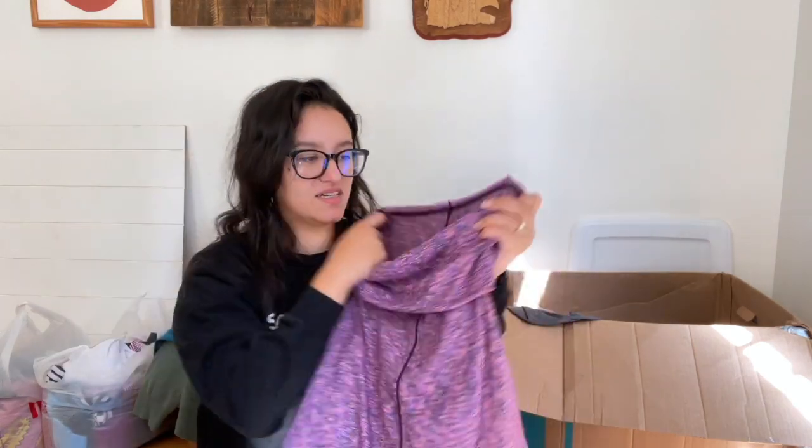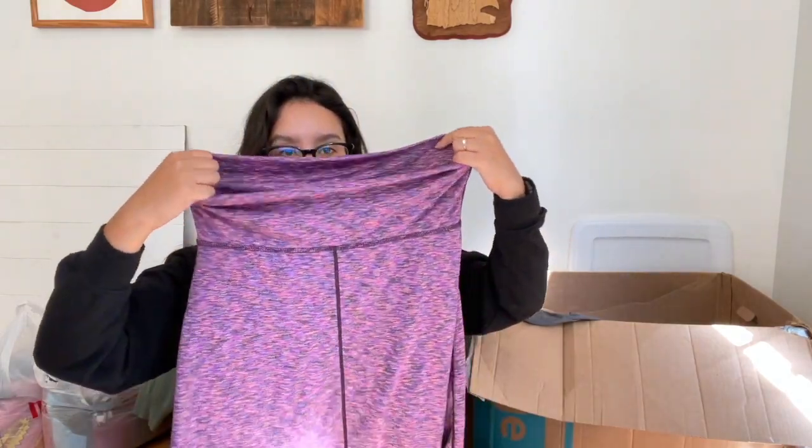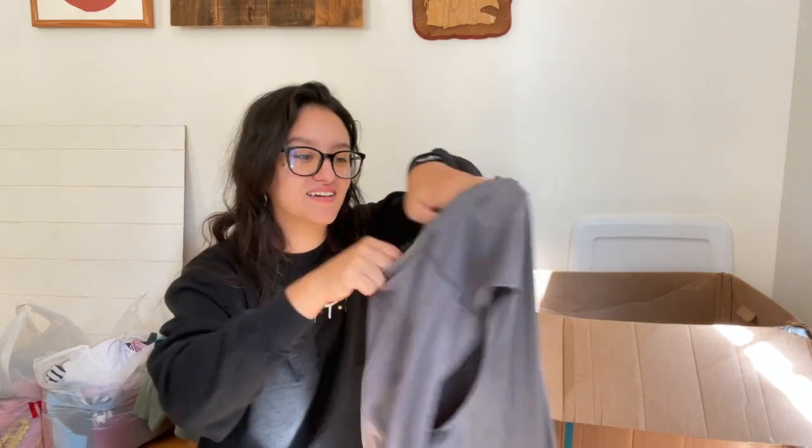Here we have a Prana skirt, size small — one of those fold-over sparkly pull-on skirts. I still cannot wrap my head around it — he cheated because he's the family guy, the wife guy. It's just so crazy.